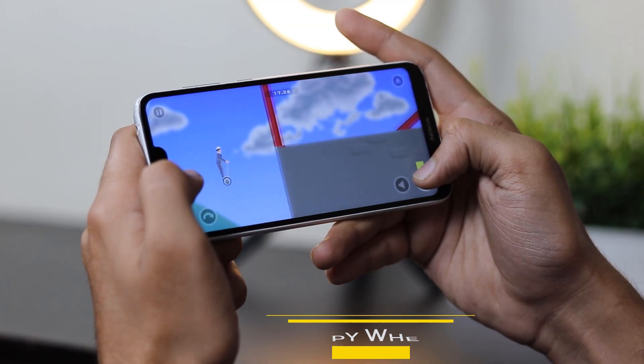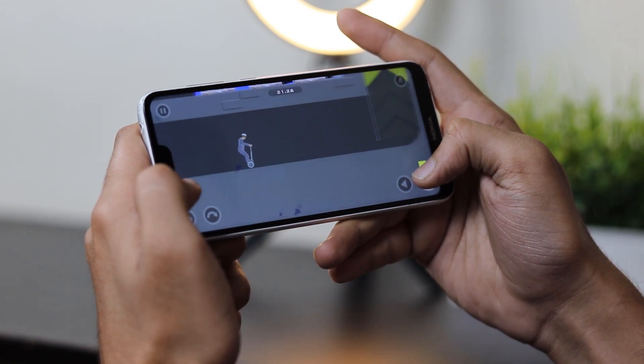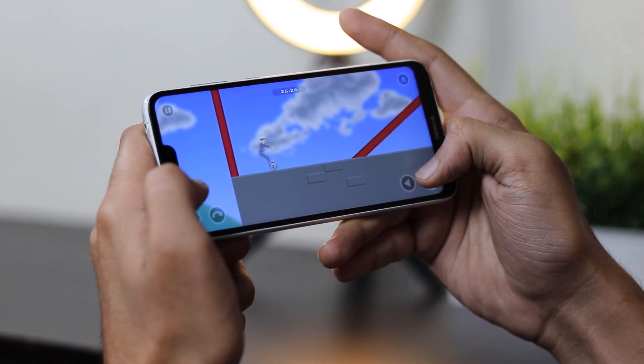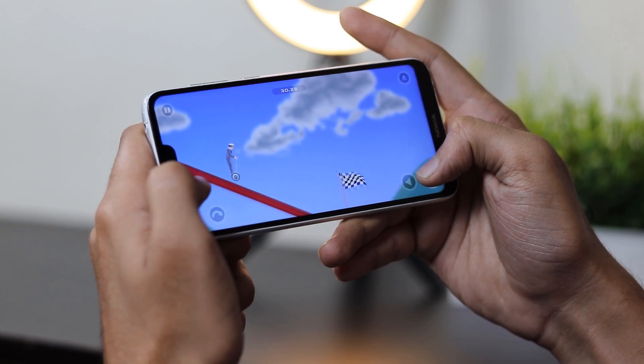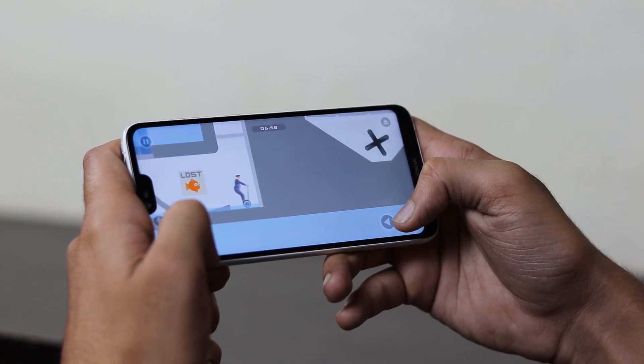Happy Wheels is the next game on the list. It is a side-scrolling, physics-based obstacle course game with billions of plays online. Assume the role of an inadequately prepared racer and ignore severe consequences in a desperate search for victory. This is not an easy game at all — it's a really tough one.